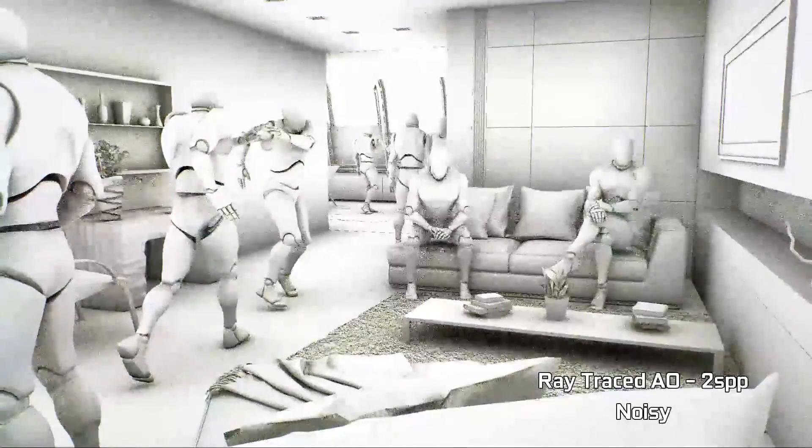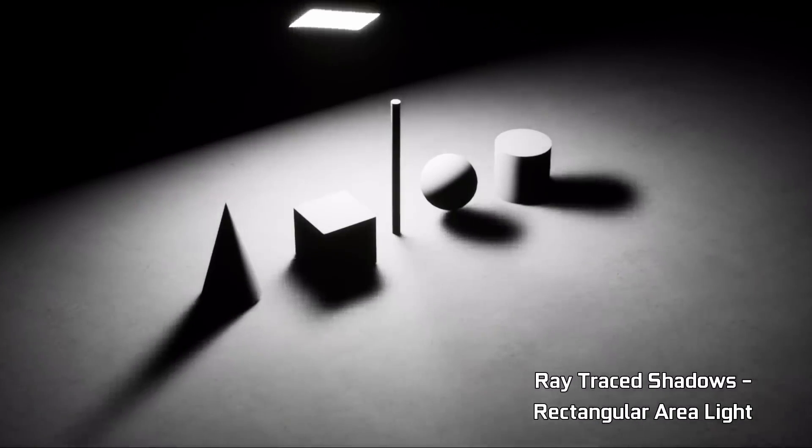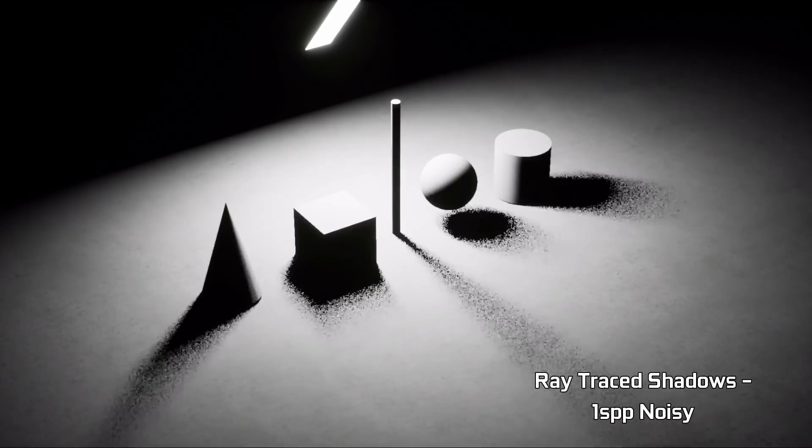Ray tracing has been held as the holy grail of rendering for years, although it's been long out of the grasp of contemporary GPU technology. It works by tracing the path of light and how it interacts with virtual objects, which in turn allows for a much higher degree of realism than current rendering techniques and workarounds. This includes accurate shadowing, reflections, refractions, and global illumination.